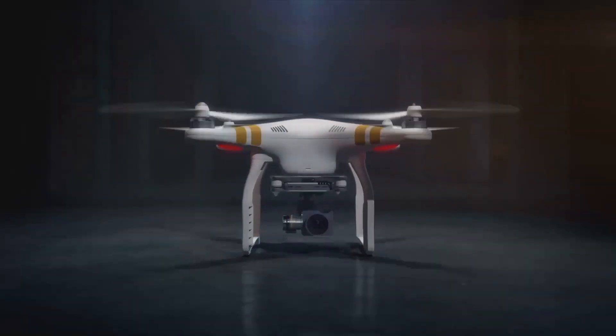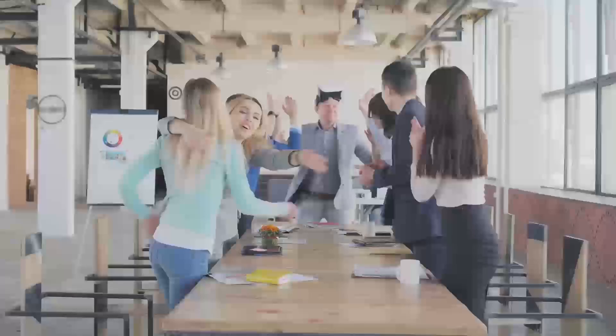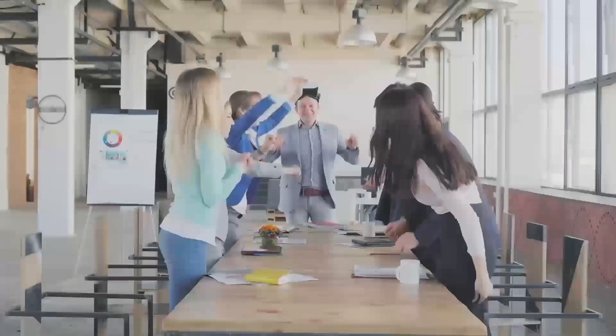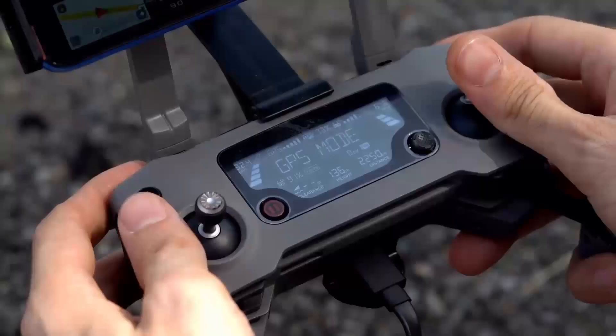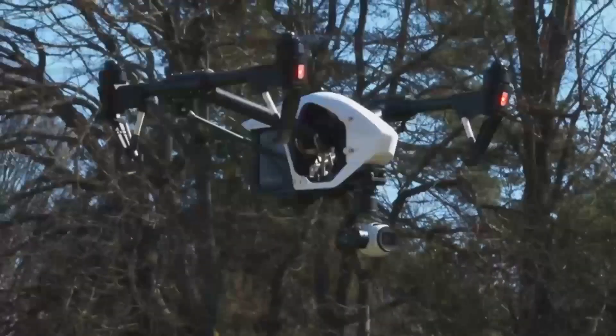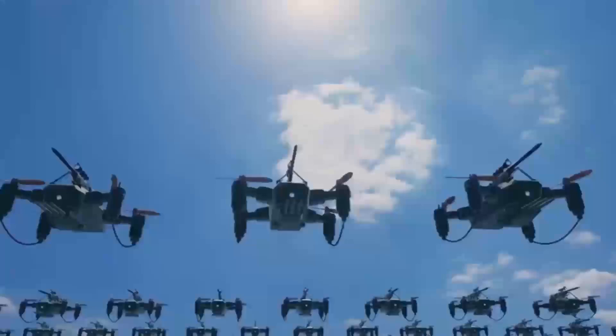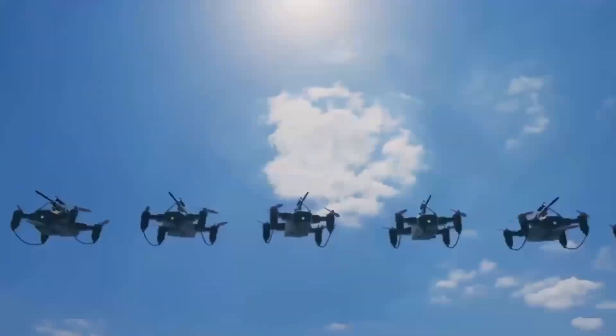Wondering if the DJI Mini 5 Pro is worth the wait? In today's video, we're diving into everything you need to know about this upcoming drone release. We'll cover its rumored features, expected release date, and how it stacks up against older models like the Mini 4. By the end of this review, you'll know exactly what to expect from the Mini 5 Pro and whether it's the right fit for you.